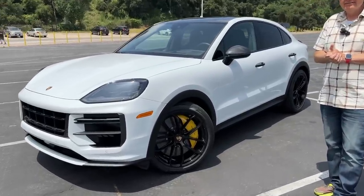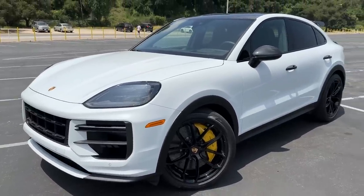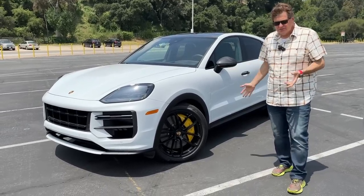This is the top dog version of the new Cayenne with the huge engine and all the performance goodies. In this video we're going over the outside, the inside, and taking it for a drive. We're here in Pasadena and Porsche was kind enough to lend us this car.